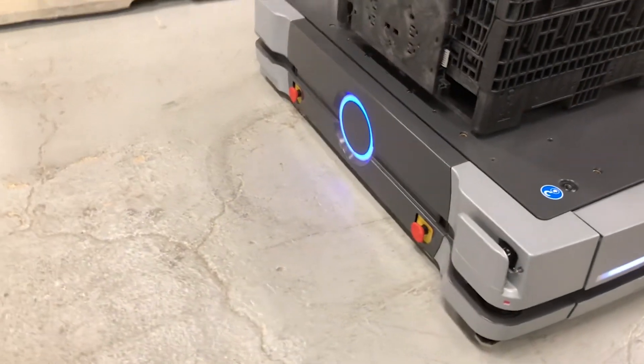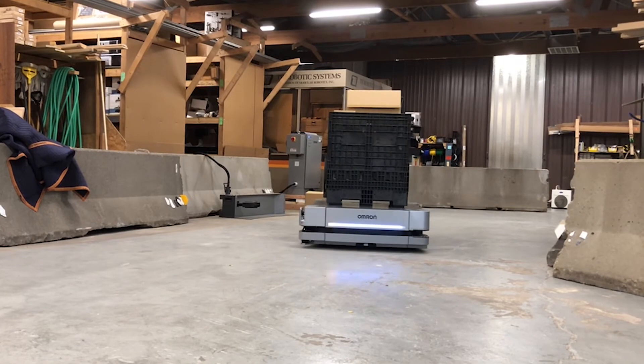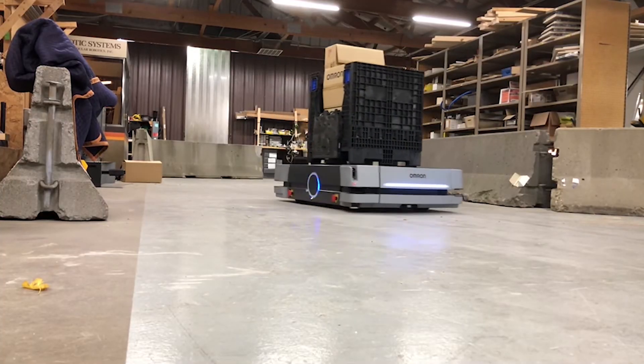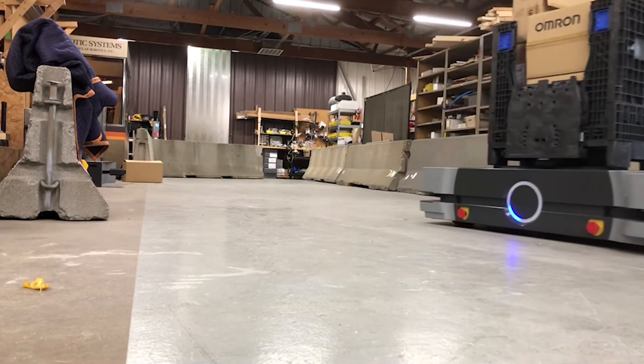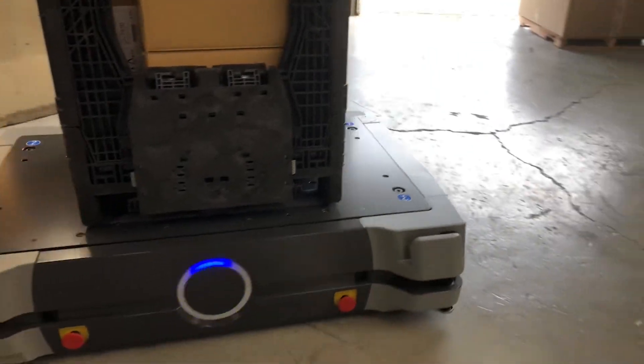What also makes this particular mobile robot different from others like it is that it can run on a map made by any other OMRON Mobile AMR. It can run for up to 9 hours loaded, or 12.5 hours unloaded, and will be fully charged in under 40 minutes.